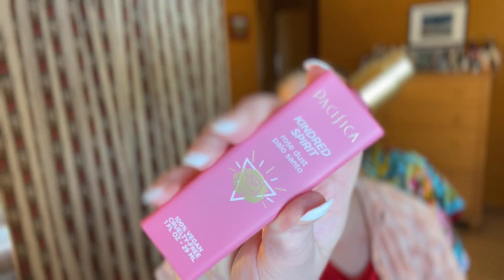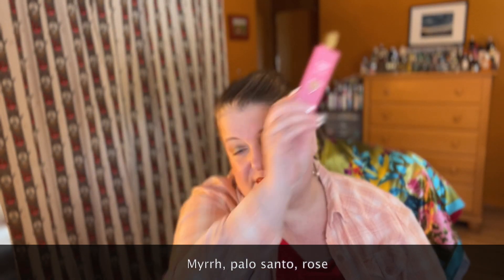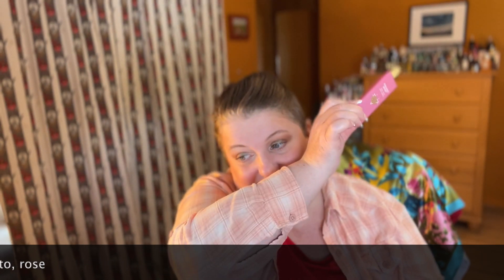From Pacifica, this is called Kindred Spirit, and it's got notes of rose dust and palo santo. This is a fairly new one from Pacifica — they came out with this line that comes in these cool porcelain triangular bottles, though unfortunately they don't have caps. This one is really, really beautiful and these are only around $22. It's a smoky rose and you kind of get the myrrh in the background. This one just surprises me with how incredible it is because it is such an inexpensive line. It smells much more expensive than it is — I highly recommend Kindred Spirit from Pacifica.